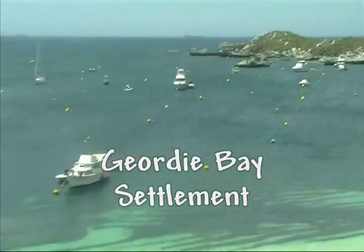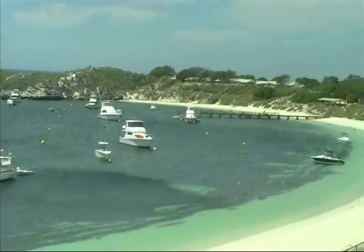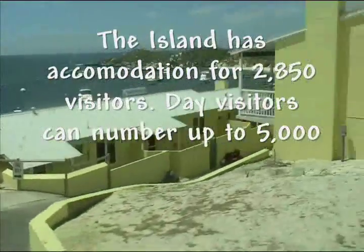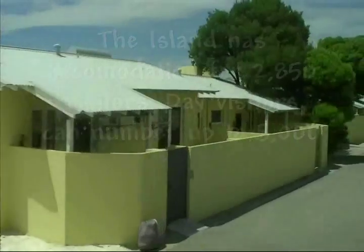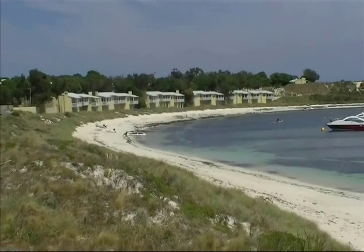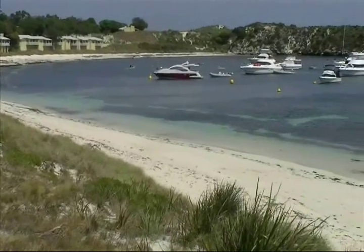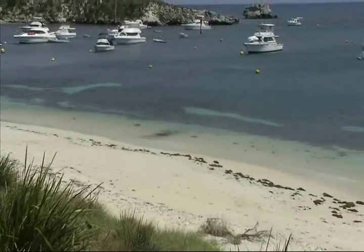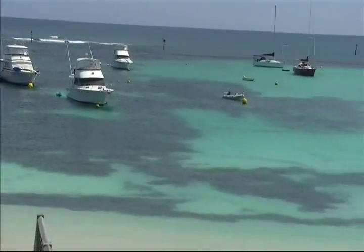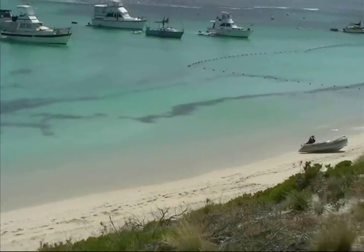A little bit closer to the accommodation you can see the beach down there. On Rottnest Island there are two main settlements — the main settlement at Thompson Bay, and this other one here called Geordie Bay. It's a lot smaller than Thompson Bay. So when you come to stay at Rottnest Island, you've got a choice between the main settlement or Geordie Bay.